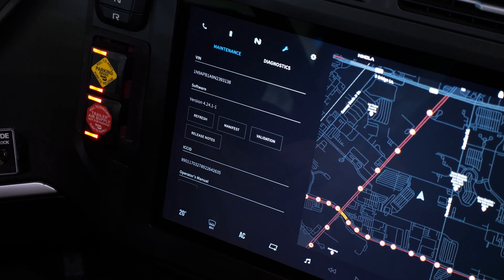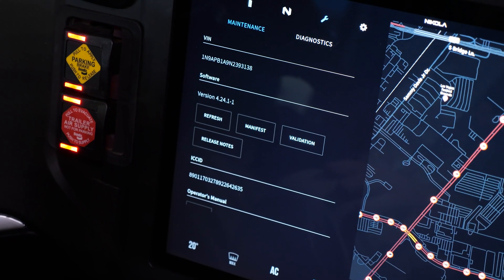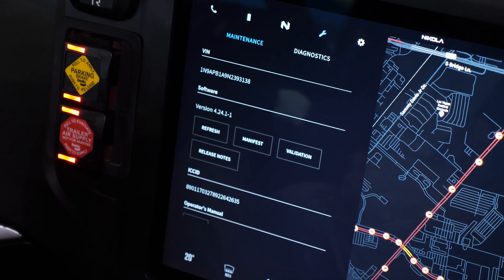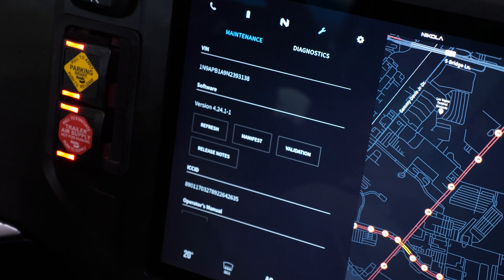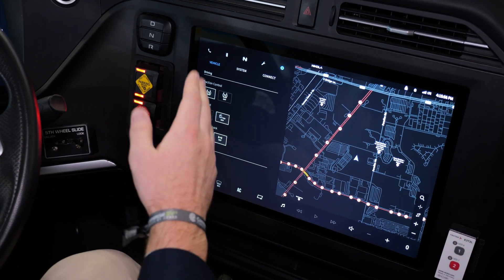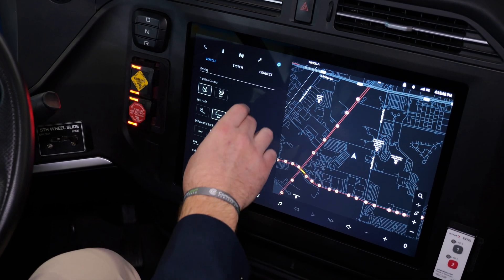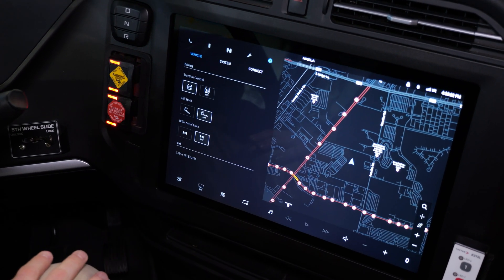We have onboard diagnostics that's pretty different from a lot of other OEMs. There's not a third-party tool you plug into the OBD port — it really is all onboard diagnostics. So you can view faults, you can run routines, all from this screen. Normal vehicle settings like traction control and diff lock are available here as well — pretty standard.